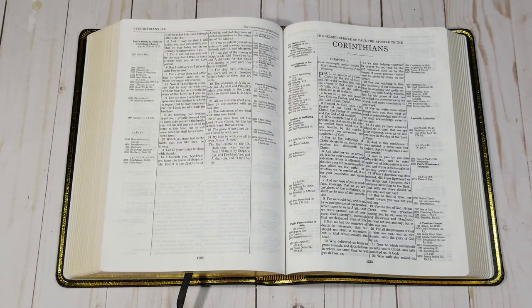The Thompson Chain Reference Bible was designed for both laymen and ministers. The study tools can be used by anyone. Pastors can use the Thompson for sermon preparation. All of the tools are ideal for sermon prep, including topics, character studies, analysis of books, the archaeological supplement, and lots more. These tools are great for saving time. The Thompson Chain Reference Bible works well for both expository and topical sermons.